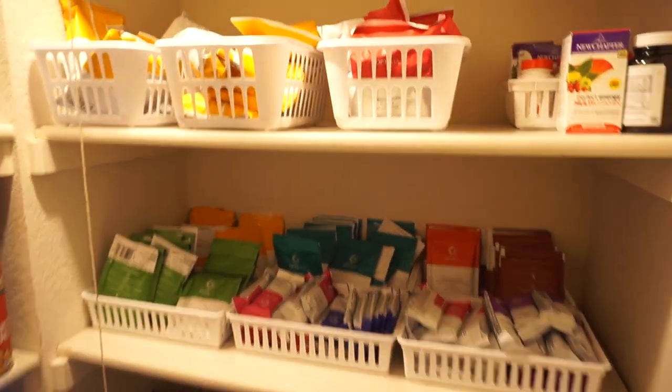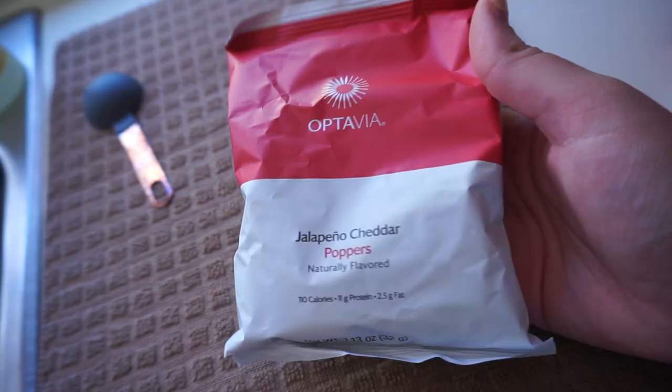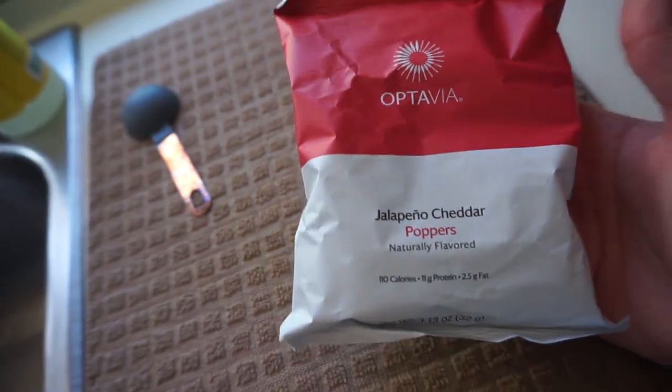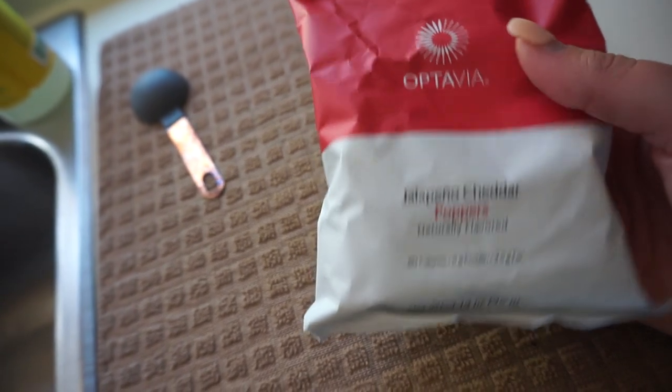Back home from my workout and mini Target run. Oh my god, I am so obsessed with all of the fall stuff. I keep all of my fuelings organized in our pantry, and I think I want the jalapeño cheddar poppers. These will be fueling number three and it's about 2:30 p.m., so it's been two hours. If you don't already know, you're supposed to have your fuelings every two to three hours throughout the day.